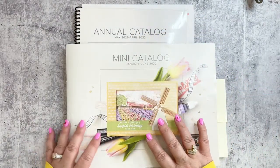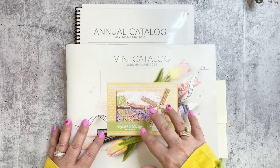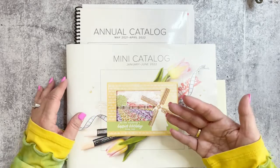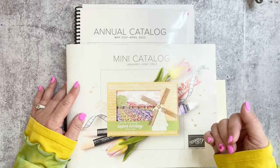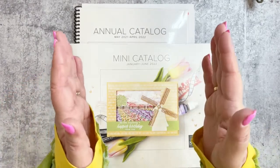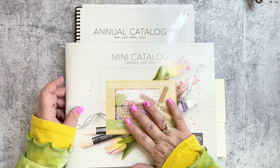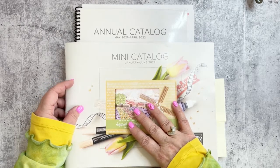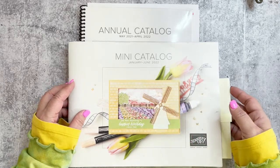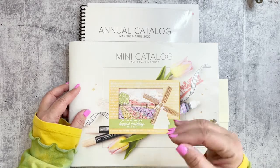We have our mini catalog that is active until the end of June. I was just looking at our inventory status report and Stampin' Up! no longer is letting us back-order items. As I was looking through, there are some things that are already not orderable, which is making me a little anxious.